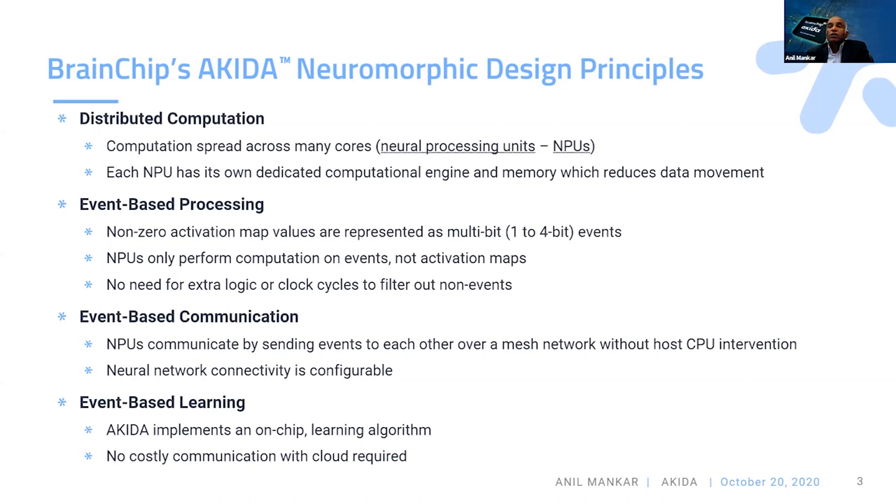The second principle is event-based processing, meaning you only perform computations on the events — which are non-zero activation map values represented as one or four-bit events. Because event-based computation handles both weight and activation sparsity, you don't need extra calculations to find where the zeros are. In every frame the number of activations changes, but event-based processing lets you exploit both activation and weight sparsity simultaneously.